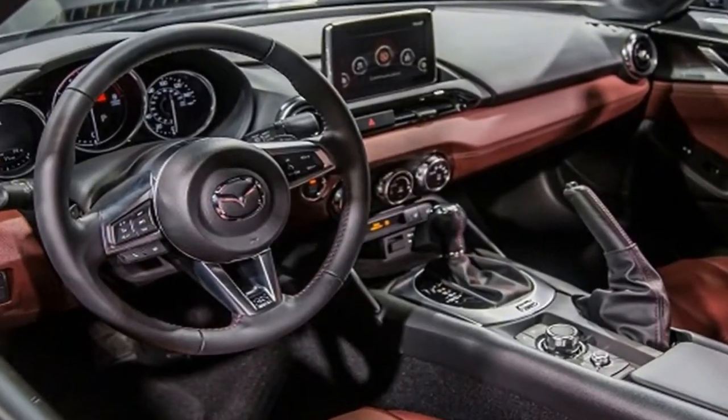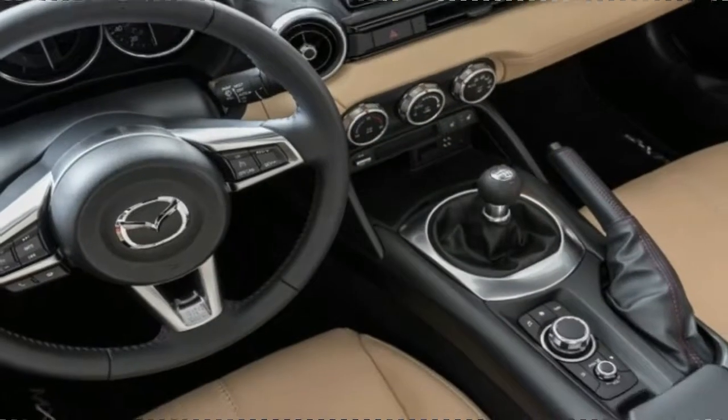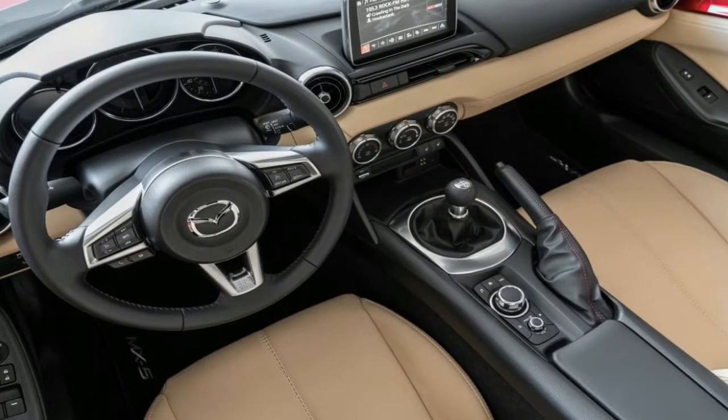A choice of six-speed automatic and manual transmissions lets drivers tailor the Miata for touring or for track use. We prefer the stick, but the automatic works well in sport mode.